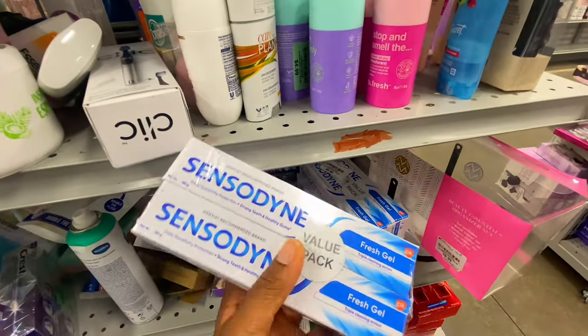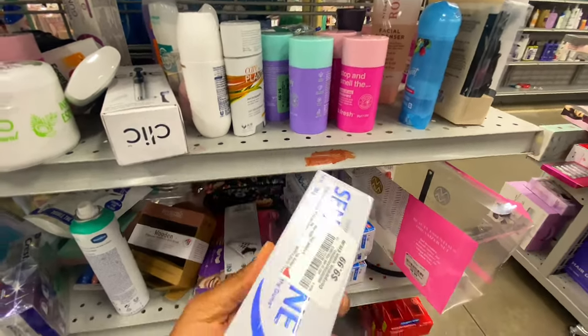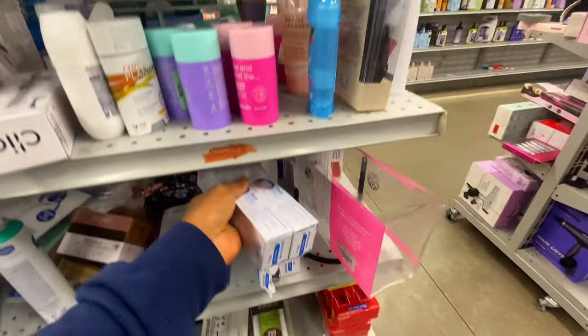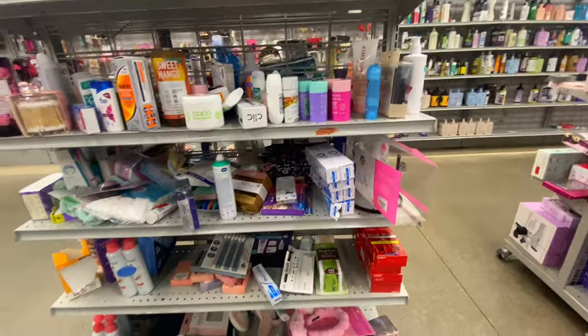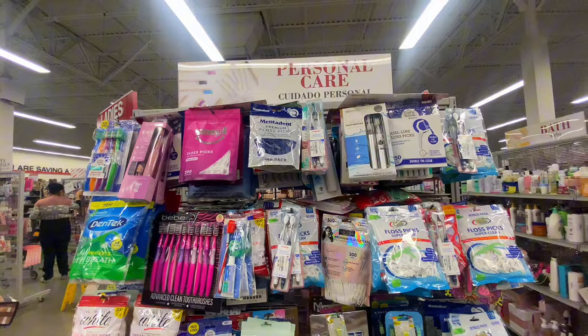Then I spotted Sensodyne — I use Sensodyne! This was a two-pack for $9.99, and usually I pay about $7-$8 for just one. That is a steal. If I didn't already have a bunch at home, I definitely would have grabbed it.